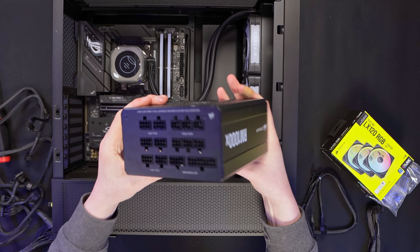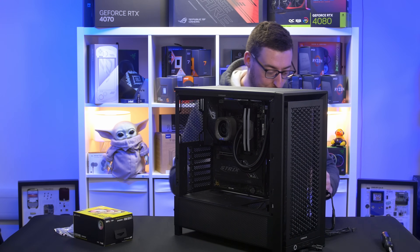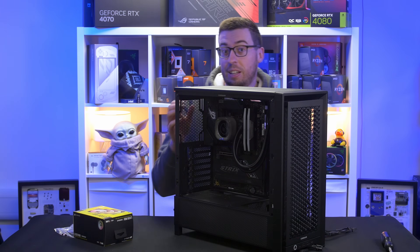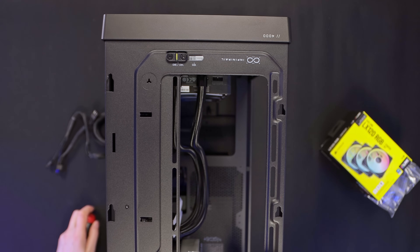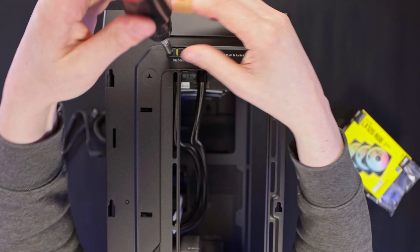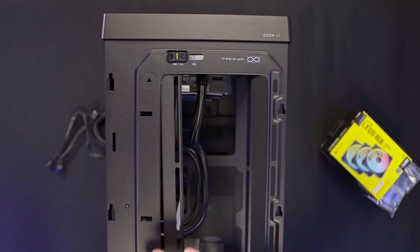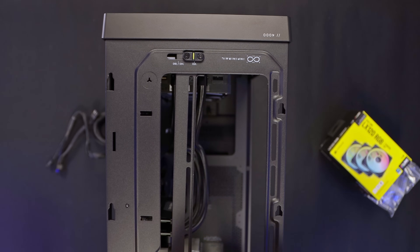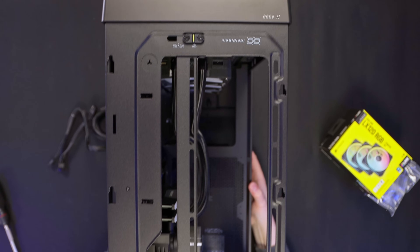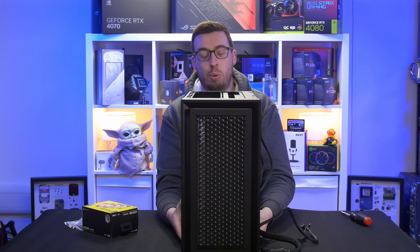I've got enough cables for the graphics card and iQ, so get those connected now and we can get that installed. Running the EPS cables up to the top of the case through the gap and getting those plugged in. Now I just need to adjust the Infinity Rail system - undo it at the top and at the back and slide that across to the 120mm option, which also gives us a bit more space at the back.